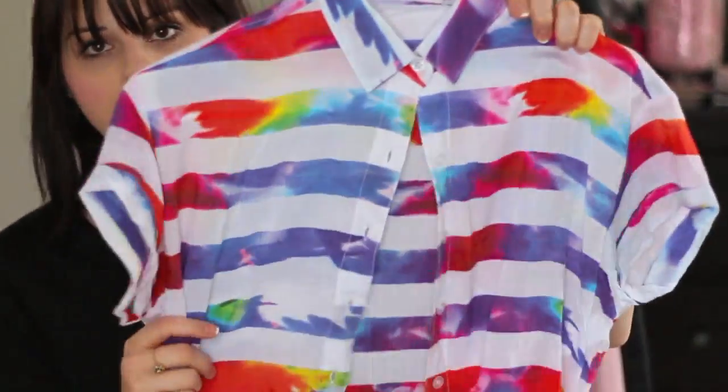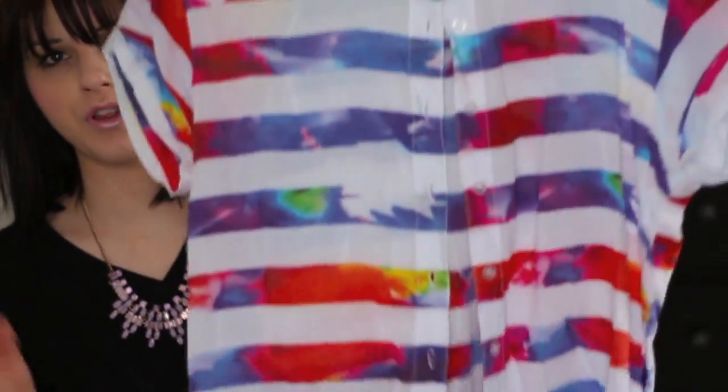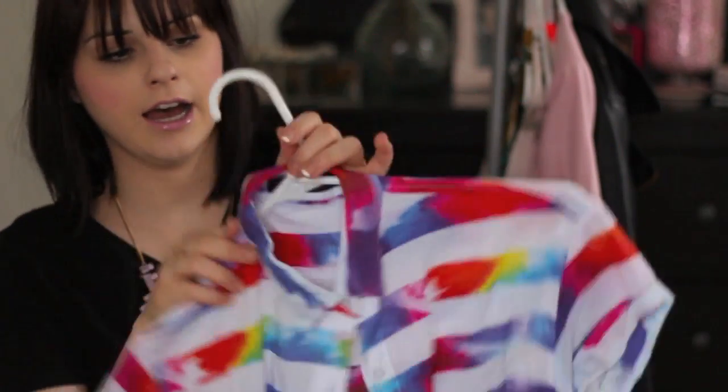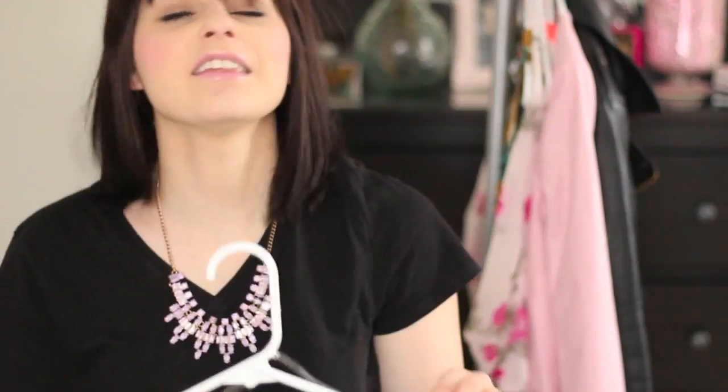The last few clothing items from Plunder: first is this really pretty blouse-type top — it's actually a bit more casual than a blouse. I love the rainbow stripes and the marbling, and this is from the brand Motel Rocks.